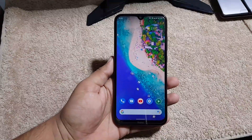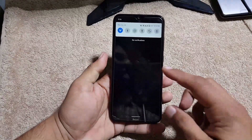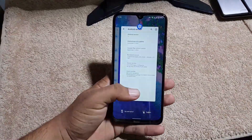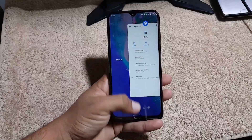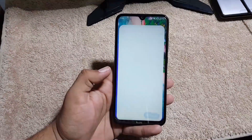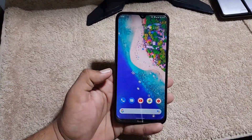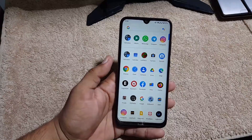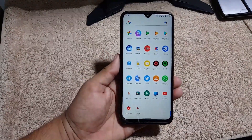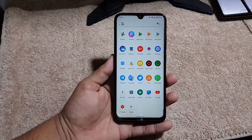The ROM is pretty stable and there is no single bug or issue. It comes with all the new features from Android 11 and works pretty awesome. The overall performance and app opening speed are good — animations play very well. Gaming performance is also good and battery performance is also good.